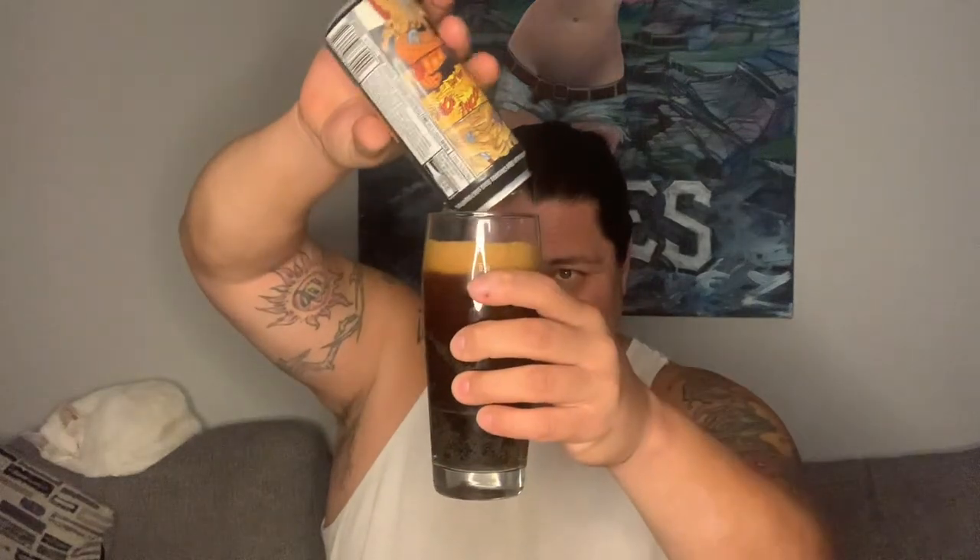Let's see if this pour goes down well. Yeah, alright, so far so good. Maybe a little more — there we go. Now that is a full glass. Sorry, I started sneezing, but the show must go on.